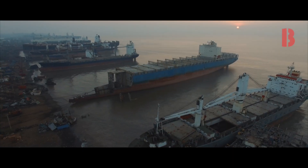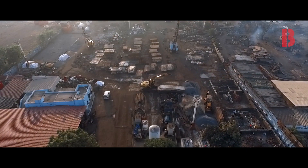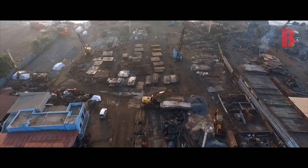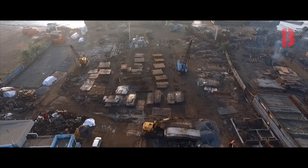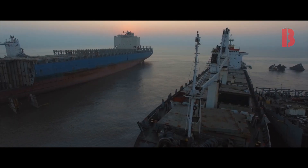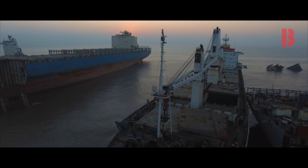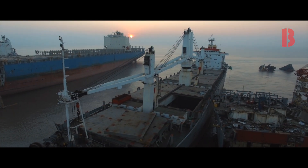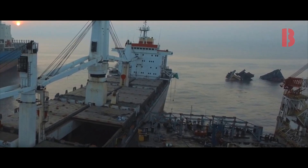Green Ship Recycling is a new concept that has taken over the ship recycling community in Alang. There are many companies in Alang that have started following HKC rules and are also certified. However, there are a few issues that have not been spoken about. One of the major issues regarding recycling of vessels is dropping off huge blocks into the ocean, contaminating the water as well as the marine life.